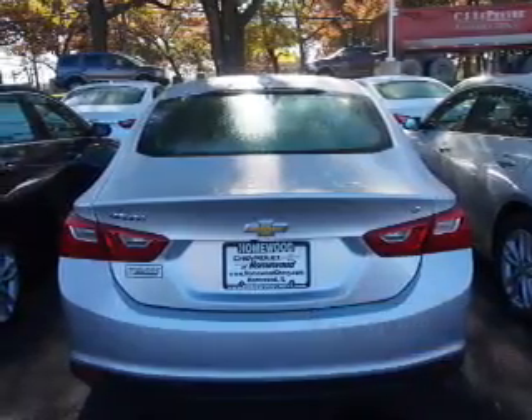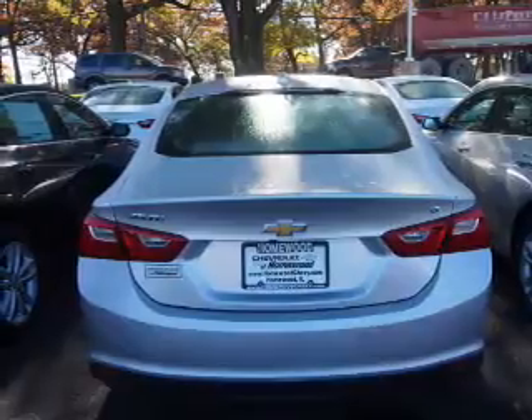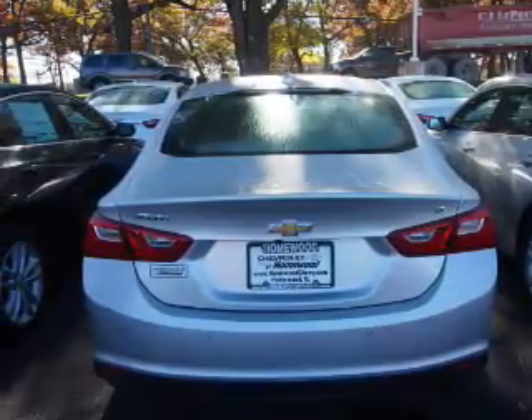The features include an electric trunk, an alarm system, keyless entry, independent suspension, brake assist, traction control, and stability control.